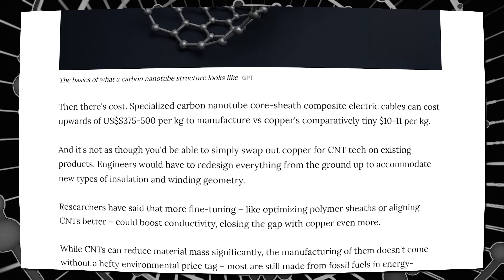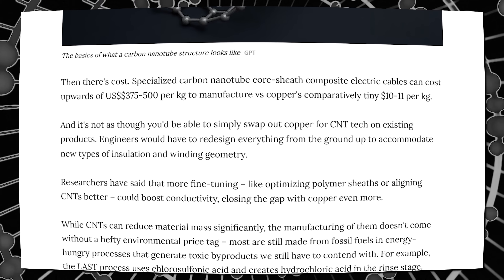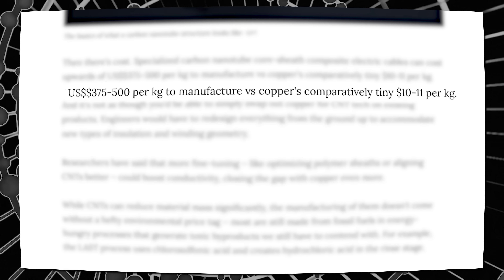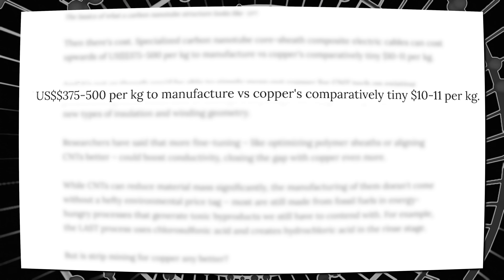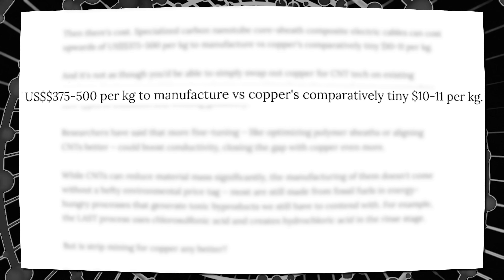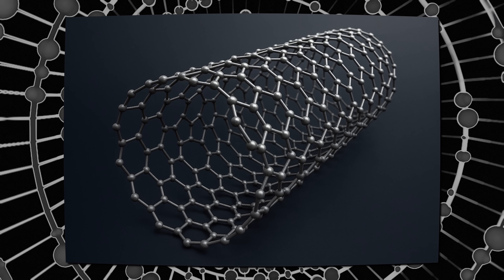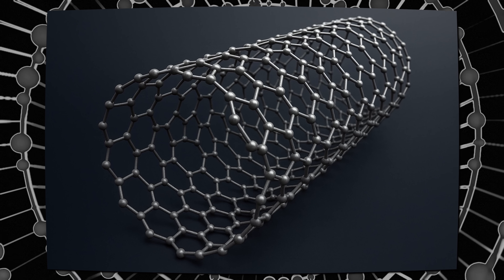Then there's the cost. Specialized carbon nanotube core-sheath composite electric cables can cost upwards of $375 to $500 per kilogram to manufacture, versus copper's comparatively tiny $10 to $11 per kilogram. And it's not as though you'd be able to simply swap out copper for CNT tech on existing products — engineers would have to redesign everything from the ground up to accommodate new types of insulation and winding geometry.